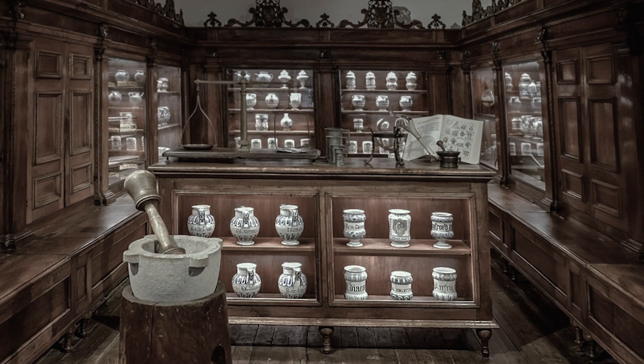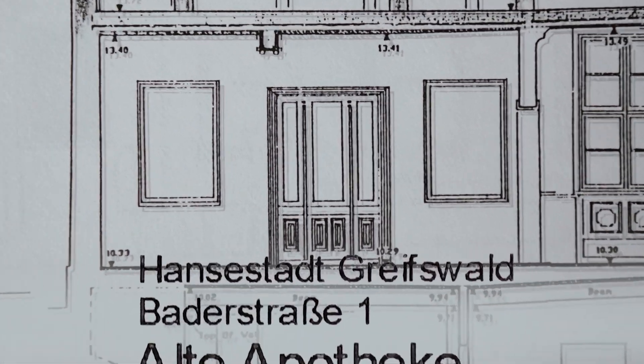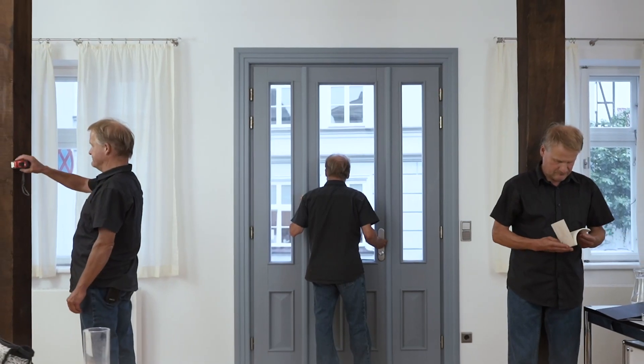Die Alte Apotheke heißt dieses Gebäude, weil es neben der Ratsapotheke, die es ja schon seit dem 16. Jahrhundert gibt, die älteste ist.